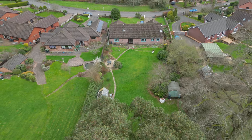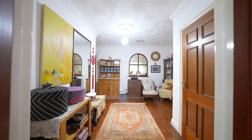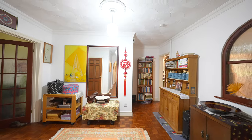As you enter the property you're greeted by this fantastically sized hallway which gives access to all living accommodation as well as the four bedrooms.